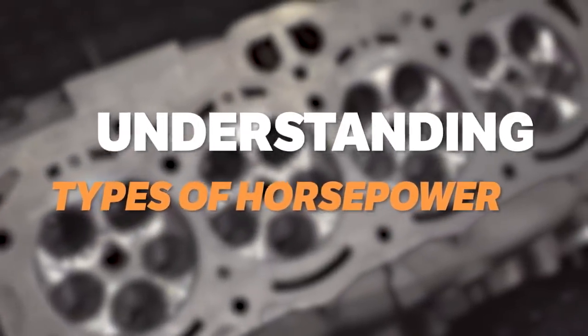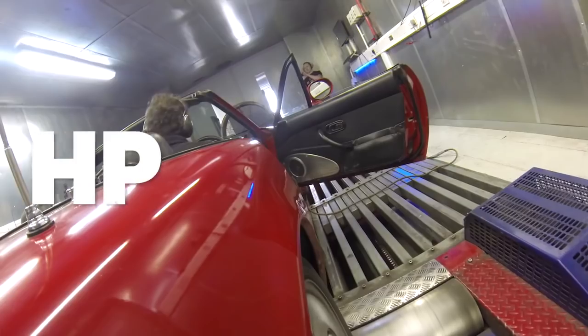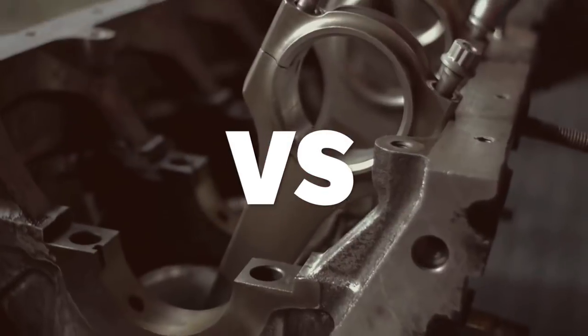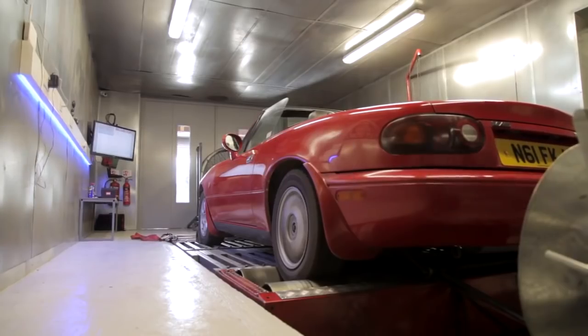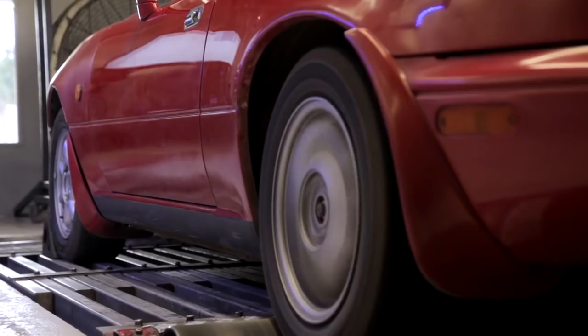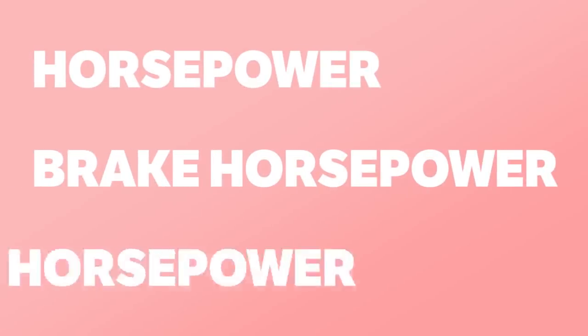It's one of the most confusing things in the world of cars — whether it's horsepower versus wheel horsepower, gross BHP versus net BHP, there's always someone getting it wrong. So here's an easy breakdown. There are three main types we class it as: horsepower, brake horsepower, and wheel horsepower.